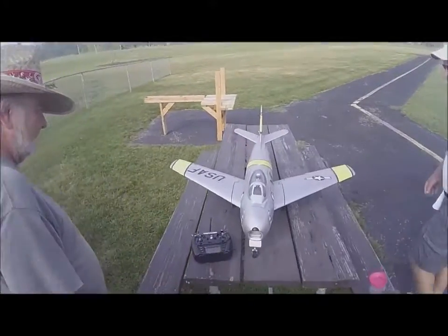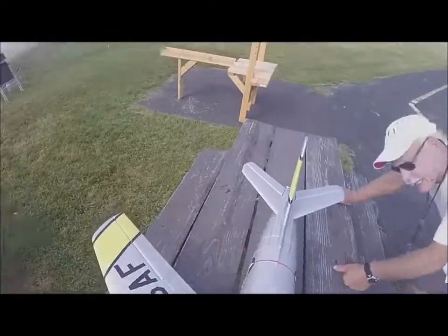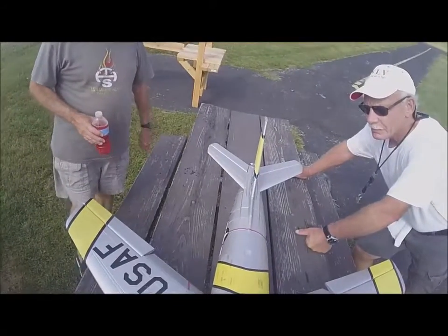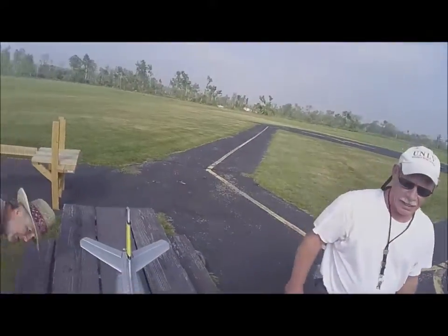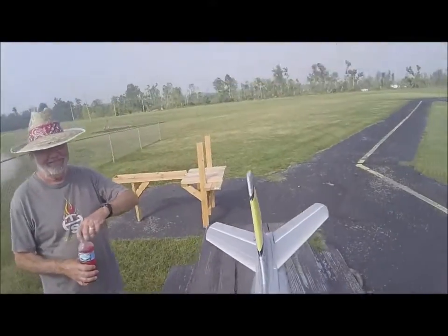I wish that'd do the 100. I do too. This has flaps. Oh, does it? Yeah. That full flaps looks like a lot. Probably got retracts too. Well, we don't use the retracts. I don't use retracts.